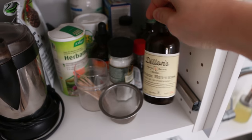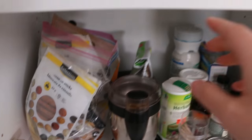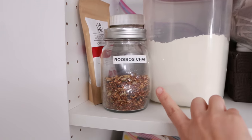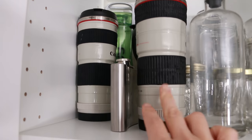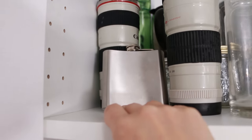Bitters for making drinks, the coffee grinder, extra spices, Dandy Blend coffee alternative, flour, lots of teas. I'm a bottle hoarder, so all the extra bottles and things. These are reusable coffee mugs, not camera lenses. John has a Mickey for some reason.